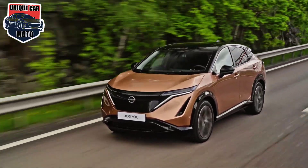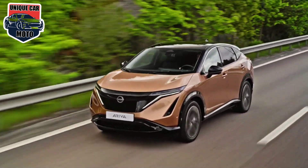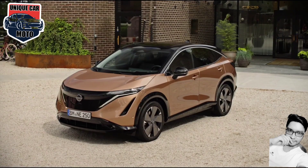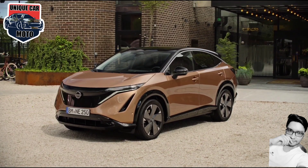Nissan is expanding its line of electric vehicles with the 2023 Araya SUV. The Araya will join the LEAF hatchback in the Nissan showroom and will offer up to 304 miles of driving range, which beats the LEAF's maximum of 226.